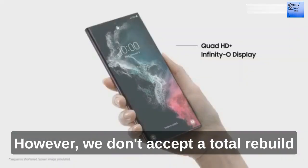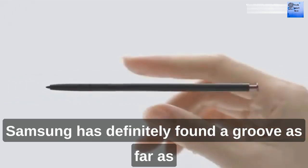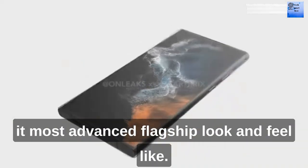However, we don't expect a total rebuild of the design, as it feels like Samsung has definitely found a groove as far as its most advanced flagship look and feel.